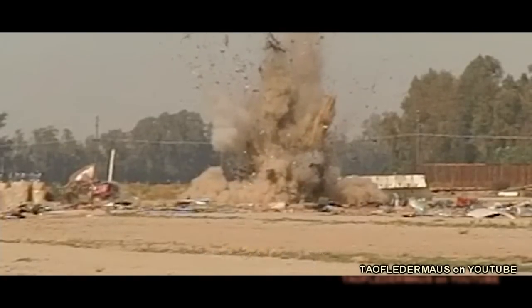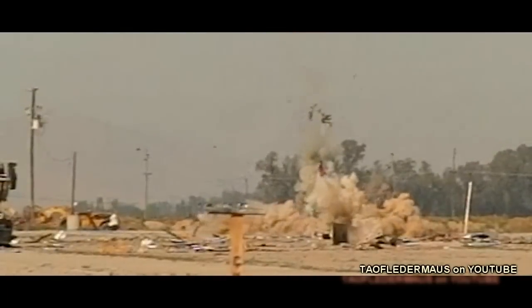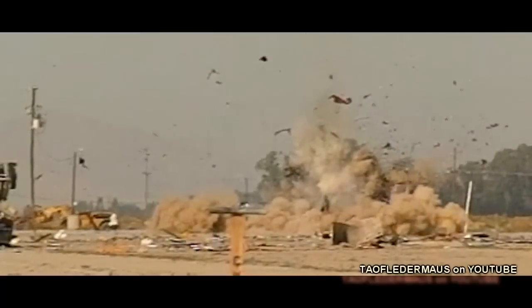Blast lung is a severe pulmonary contusion where your lungs are ruptured, the vessels are ruptured, and you literally bleed to death internally. These injuries may take hours or even days to present themselves, but if you're not treated, there's a very good chance you're going to die.